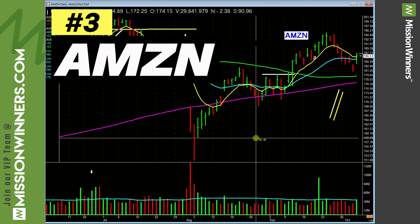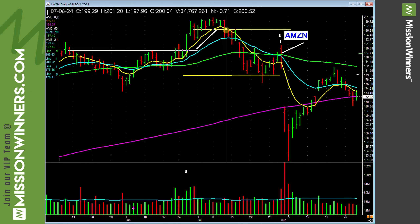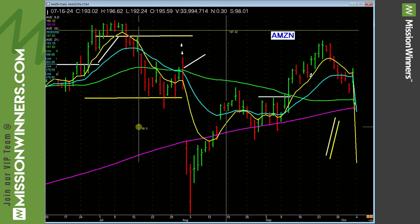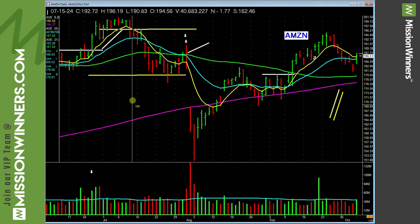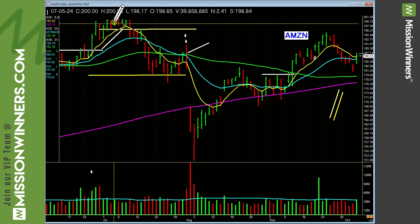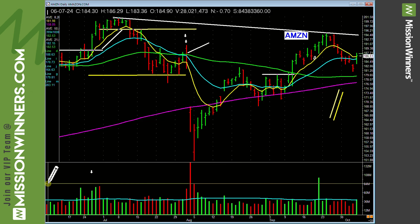Amazon — what do we see with Amazon? It's forming along here a nice, clean, longer cup with handle. Earnings per share rank 81, composite rating 92. It's a max list stock, timeliness B. Last quarter's earnings up 94%.